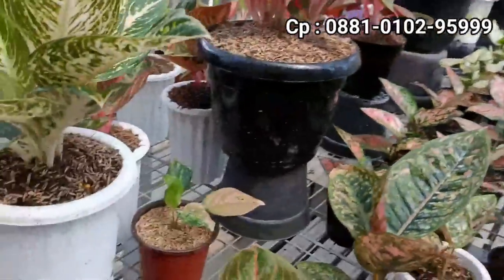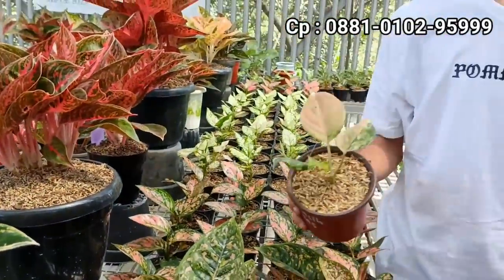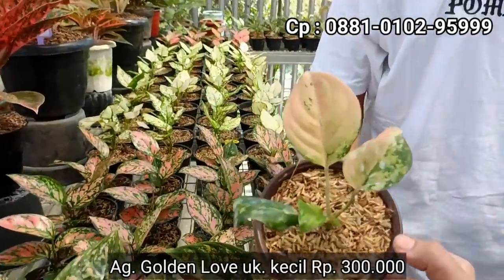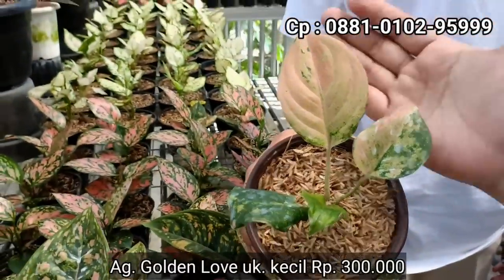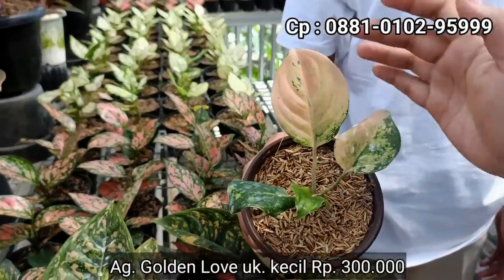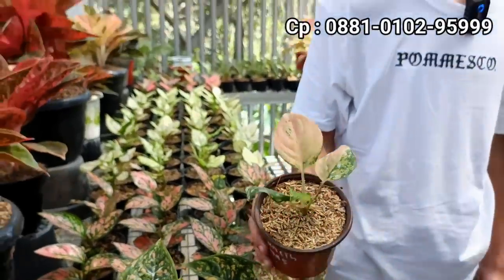Terus, kafalerinya apa golden loaf? Itu golden loaf. Dijual nggak? Kita jual aja. Di harga berapa nih? Di Rp300.000. Dapat calon bibitan. Jenisnya golden loaf tapi arah-arah kafaleri. Di harga Rp300.000 dan hanya ada satu.